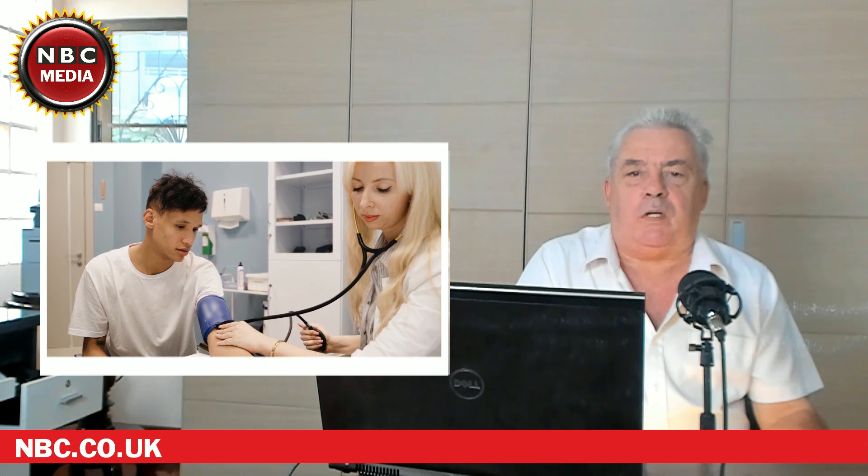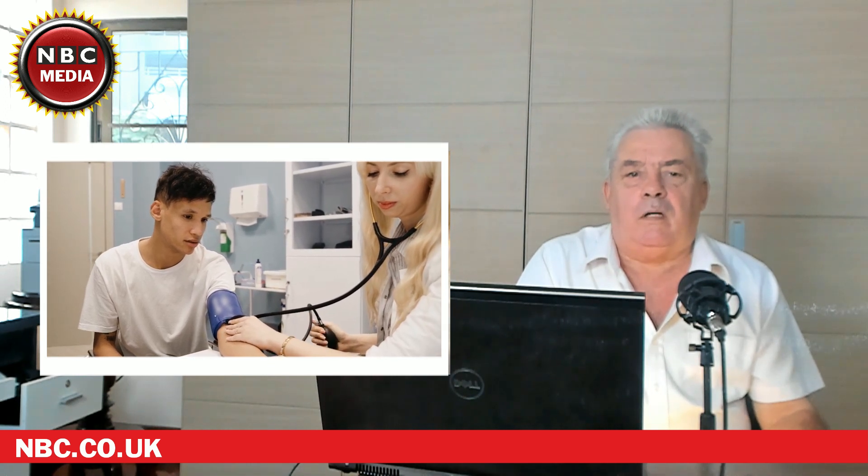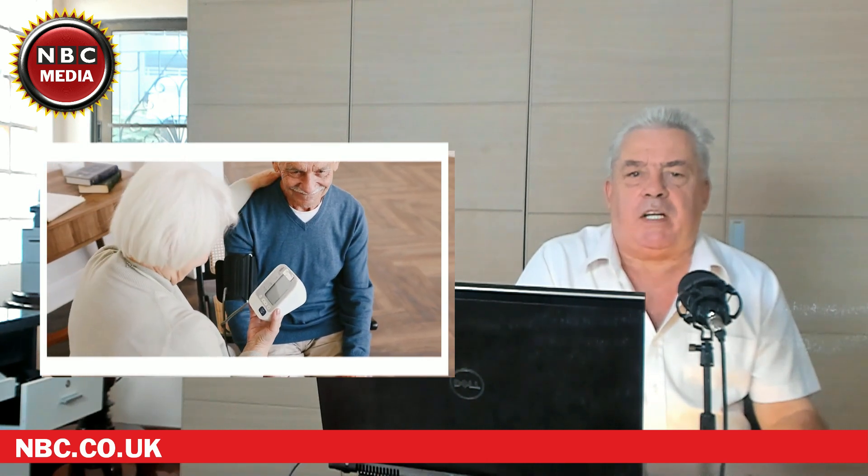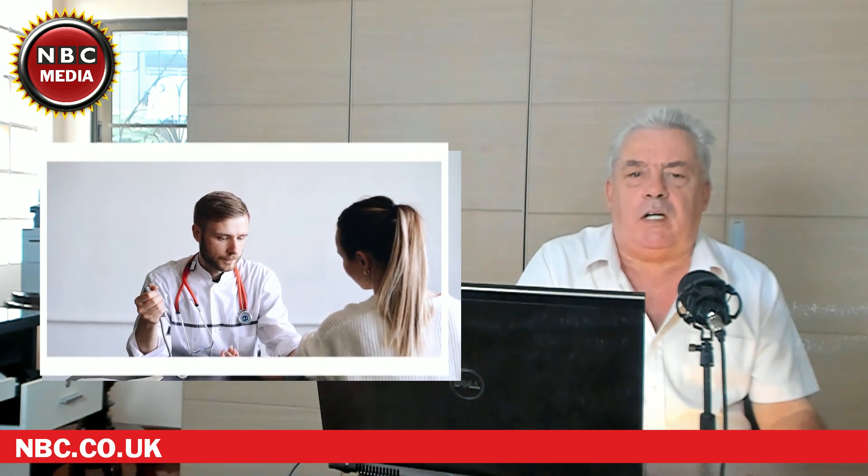It's important to know how to react when either number is out of range. Historically, doctors considered the bottom number — diastolic blood pressure — to be more important. The general view was that systolic blood pressure normally increases with age, so the upper number was traditionally not a concern unless it was extremely elevated. However, diastolic blood pressure was treated with medication even when it was slightly off, as the baseline pressure was thought to determine the overall health of the heart.